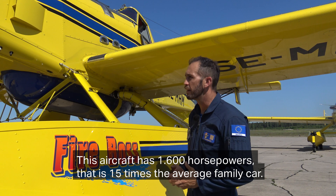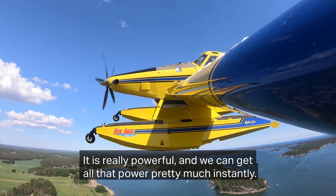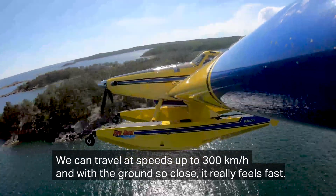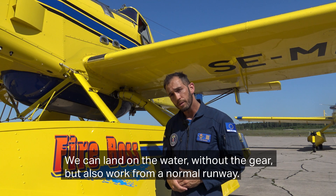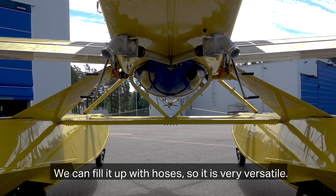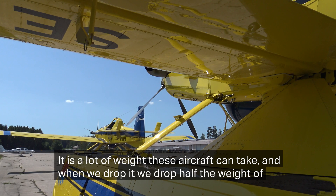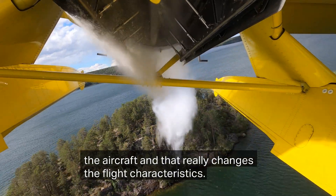This aircraft has 1,600 horsepower — that's more than 15 times the average horsepower of a car. It's really powerful and we can get all that power pretty much instantly; it feels like you're attached to the seat when you power up. We can travel at speeds between 250 and 300 kilometers per hour and with the ground so close, it feels very fast. We can land on the water without the landing gear — we retract it — but we can also work from land and fill up with hoses, so it's very versatile. This aircraft can carry pretty much half its weight, which is very unusual, and when we drop it we drop half the weight of the aircraft, which really makes a difference in the flight characteristics.